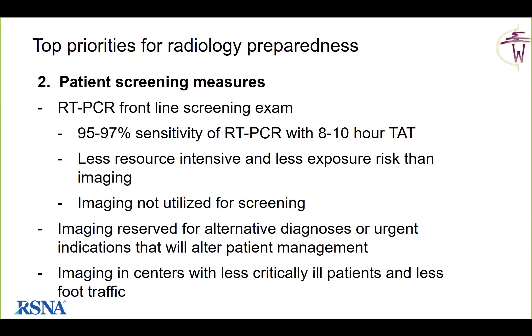Their lab medicine group started developing a PCR exam when the outbreak occurred in China, creating a very sensitive and reliable test — initially quoting 95 to 97 percent sensitivity, and now feeling they are close to 100 percent sensitivity with continued RNA sequencing. Initially the turnaround time was 8 to 10 hours at about 1,000 tests per day. Now at 2,500 tests per day, the turnaround has increased to 20 to 24 hours. They have never used imaging for screening these patients. The PCR is less resource-intensive, more sensitive and specific, and has less exposure risk relative to imaging.